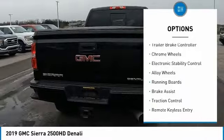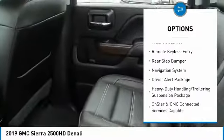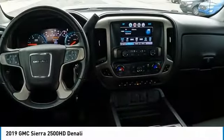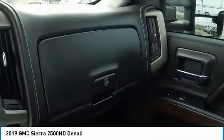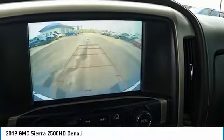Here are some of this vehicle's great options: trailer tow package, trailer brake controller, chrome wheels, electronic stability control, alloy wheels, running boards, brake assist, traction control, remote keyless entry, and rear step bumper. If you like it online, you'll love it in your driveway — take it for a spin today.